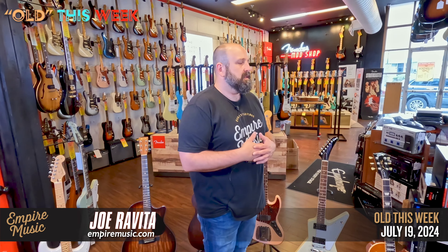We're in the middle — I think it's about the middle — June 14th to August 31st of our summer sale, and it is slaying. We're just killing it. Go to the site, EmpireMusic.com. There's a whole section right on the homepage where you can use code SUMMER20 — SUMMER20 — to get 20% off those products.